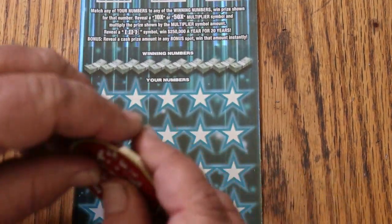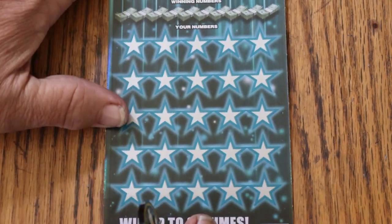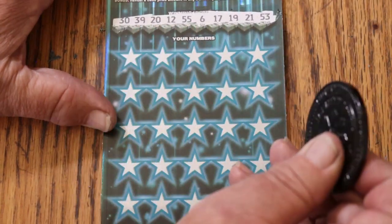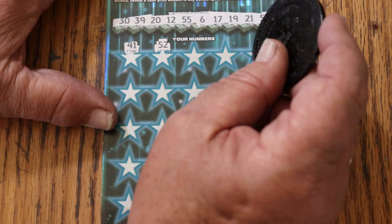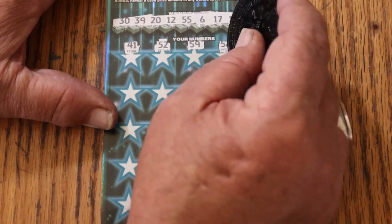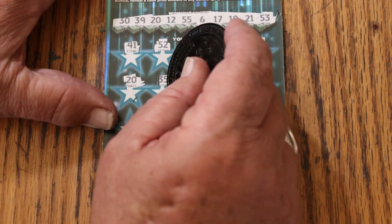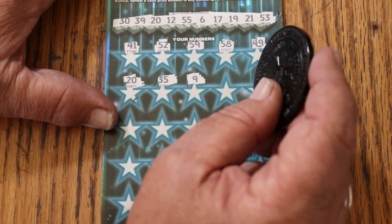Moving on — ticket 008. Going to switch coins and go with M2M's coin. Numbers: 30, 39, 20, 12, 55, 6, 17, 19, 21, and 53. Now we need a back-to-back. 41, 51, 52, 59, 58, 49, 20 — and back-to-back! You see the difference those odds make? 35. This ticket is just amazing that way. I've only done a few sessions with it but so far I'm rather pleased.